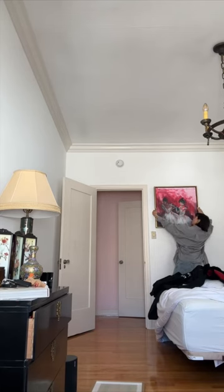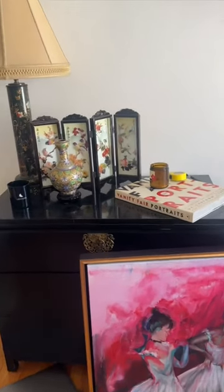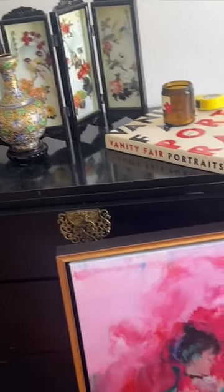Anyways, trying to figure out where the fuck to put this art. I like how the pink kind of matches the pink of my hallway.